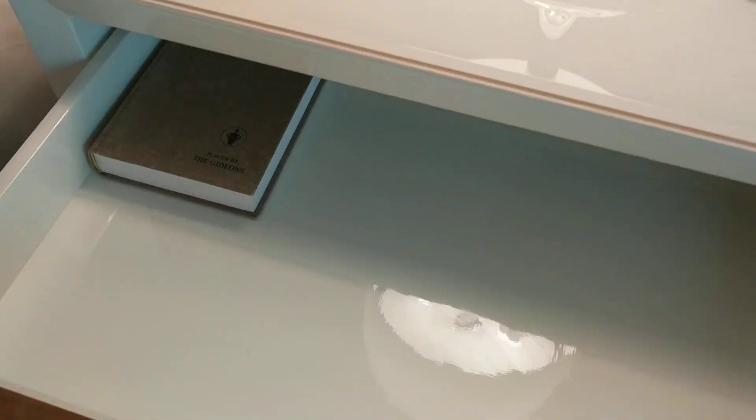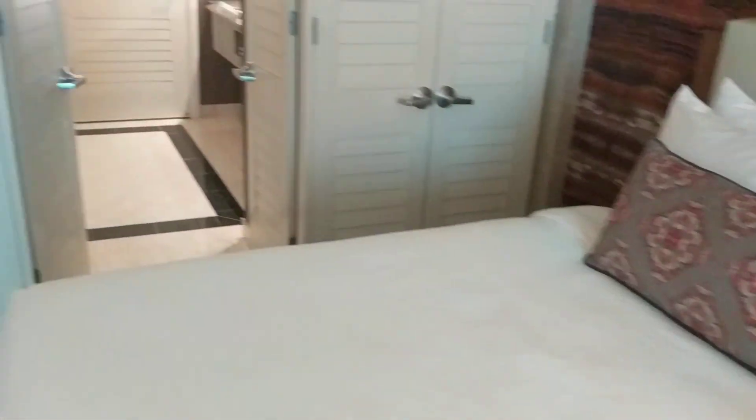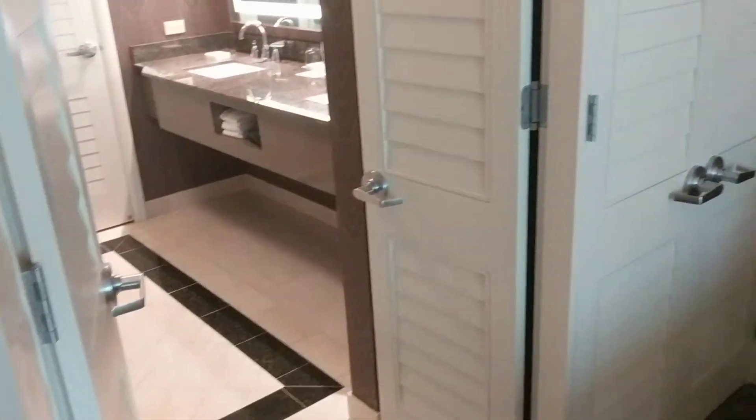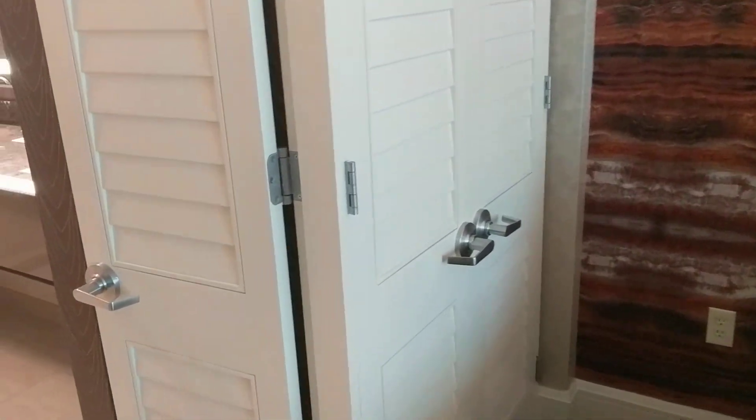Let's see what's in here — a little Bible, as you would expect. Let's check out the closets. There's a nice little ironing board and some hangers. There's an okay-sized safe — you could probably fit a full-size laptop in there for most people.